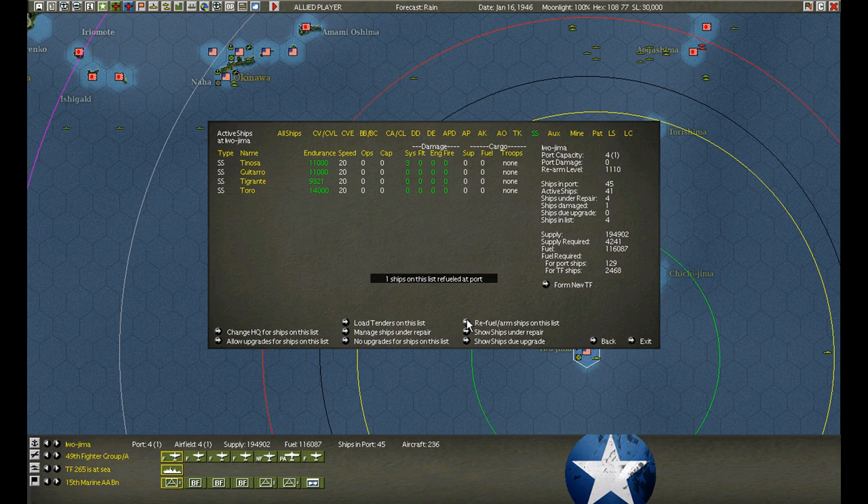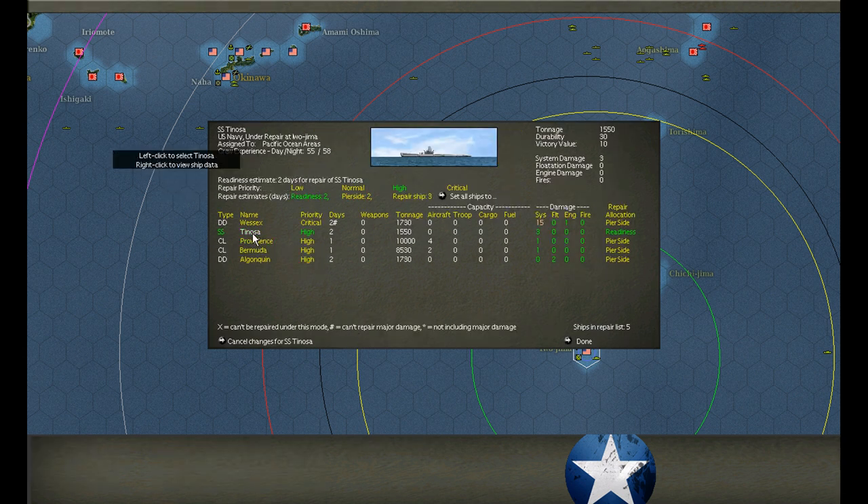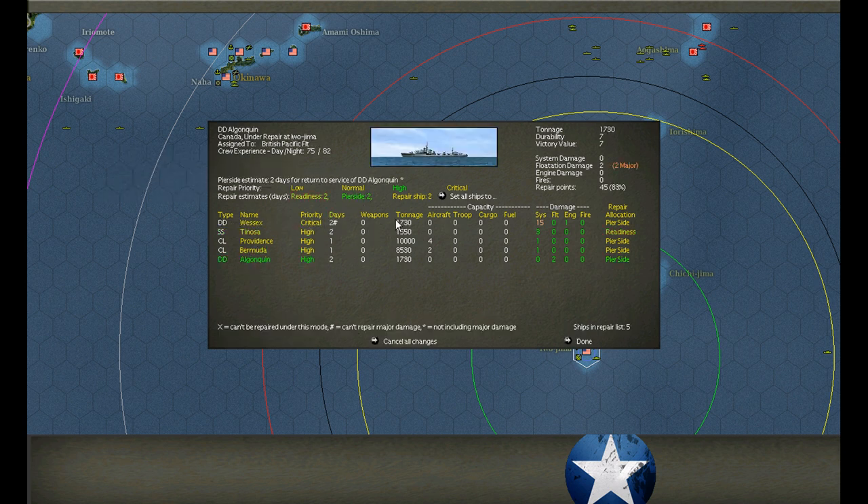Checking at Iwo Jima - Tigrante came in for fuel, make sure we get some supply and torpedoes on her as well. They're ready to go. Tenosa is the only one that needs to be repaired - one day. It looks like most other ships are repairable, and this is the only one needing the repair ship. Three days to repair the Wessex.